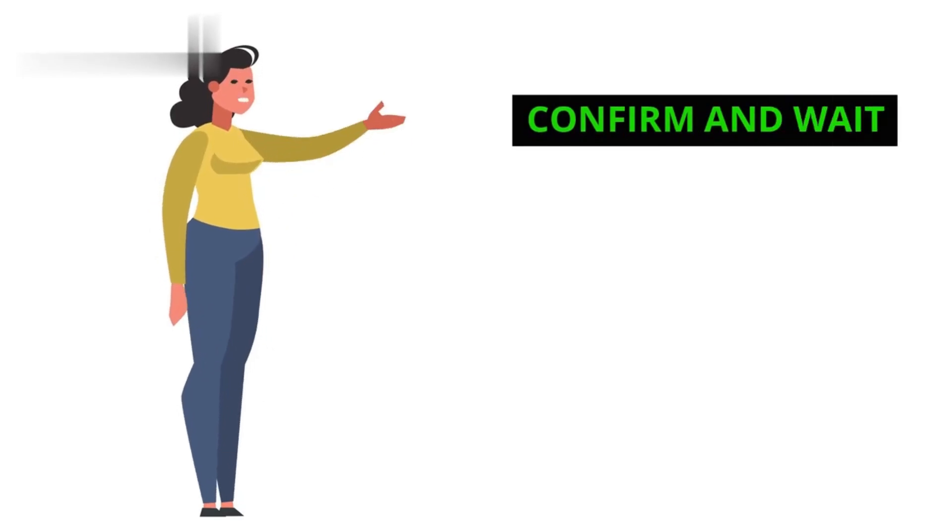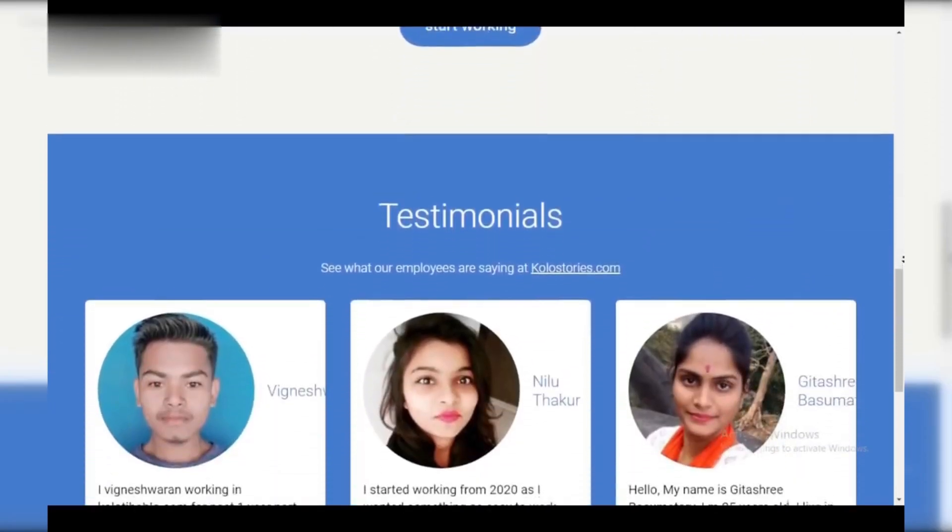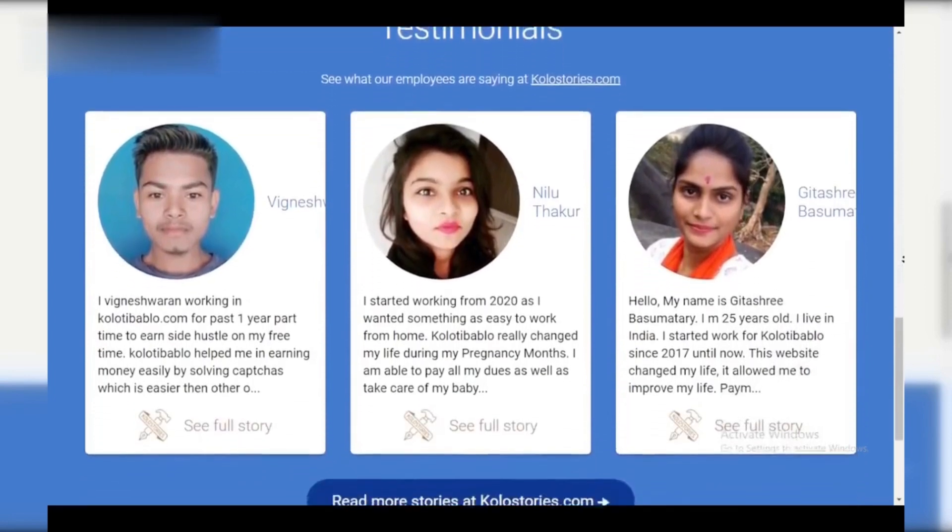Step 4: Confirm and wait. Double-check everything looks accurate, then confirm your withdrawal request. Processing times may vary depending on the chosen method, so check Cotibablo's website for estimates.